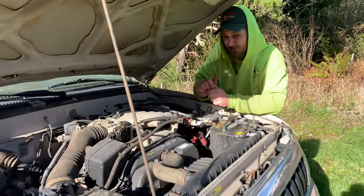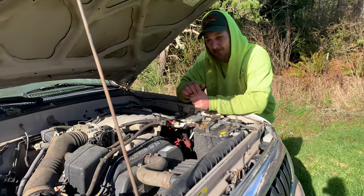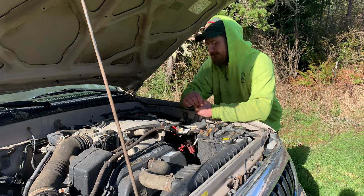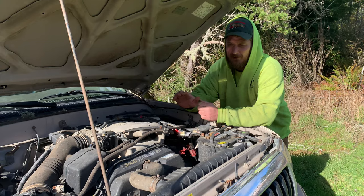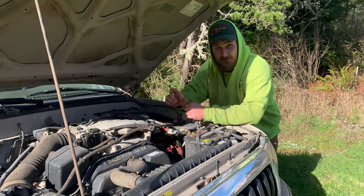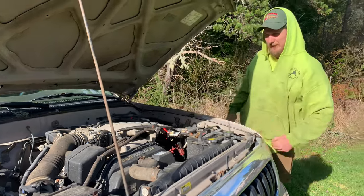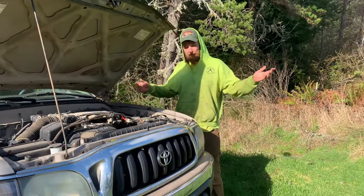If you're looking at a Tacoma and I had to make my pick on which motor is better, it would be really hard because they are both just phenomenal motors. It's easy to see both of these motors go above 500,000 miles. A lot depends on maintenance, but in all reality if you take care of either one of these motors you're going to be completely happy with it.